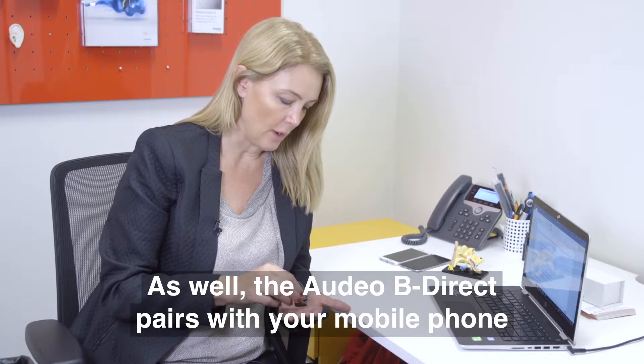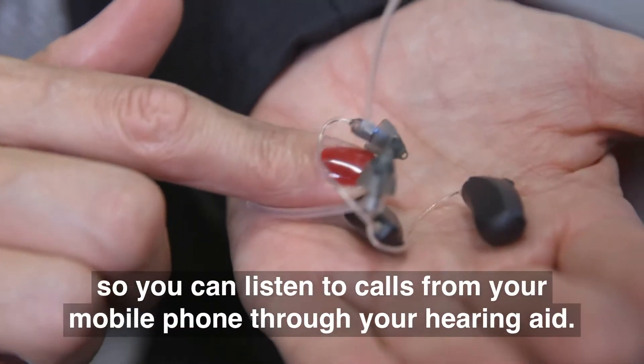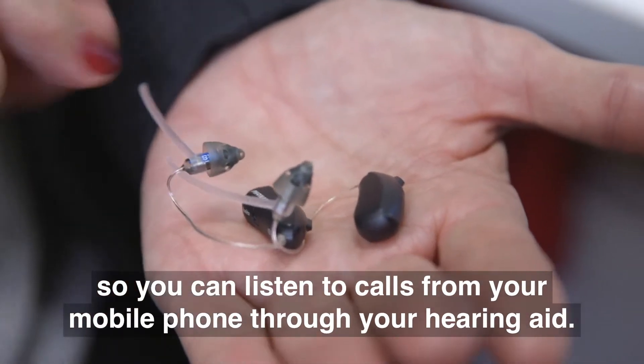The Audeo Be Direct pairs with your mobile phone so you can listen to calls directly through your hearing aid.